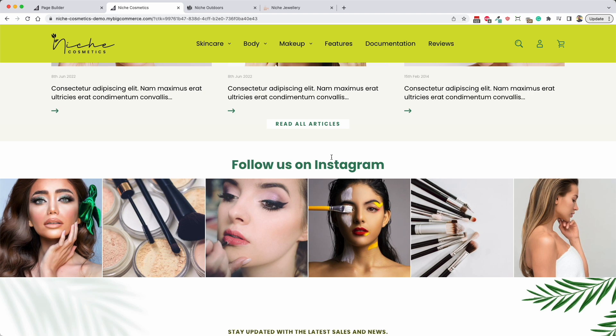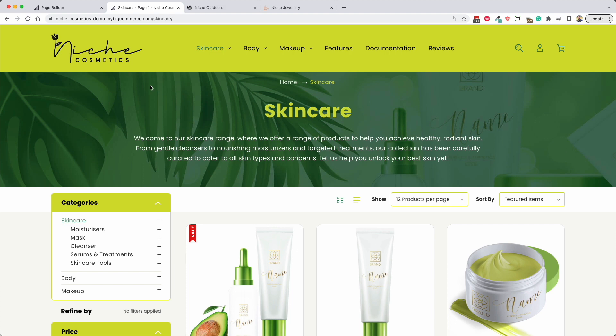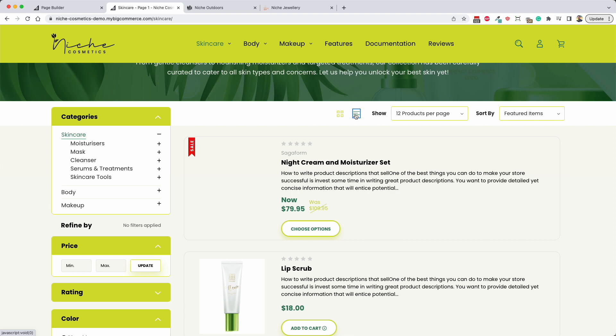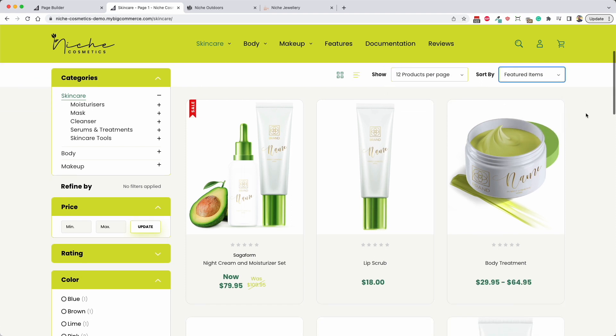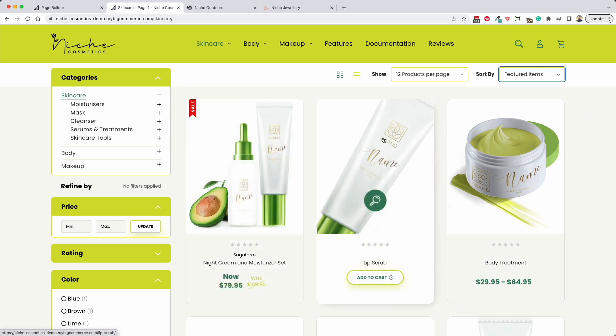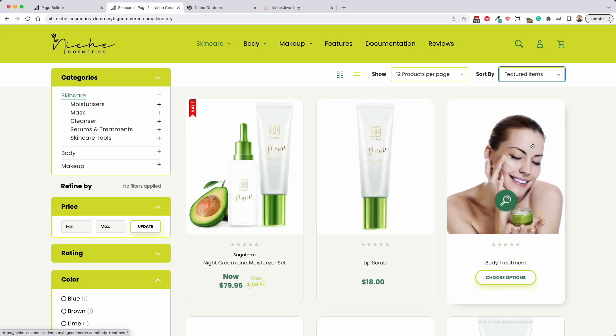Moving on to a category page - if we go to the skincare category, we have the ability to have a background image behind the category text. We also have the ability to change the layout: either list view or a grid view. Unique to our theme is the ability to set the number of products per page - 12, 25, 50, or 100 - and you can sort them as well. You also have the second image for the product - if you turn that on, it will lazy load the second image on hover.